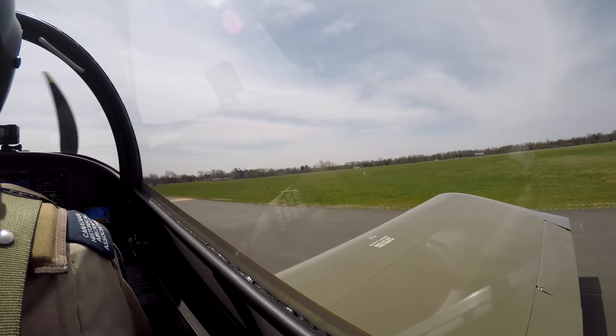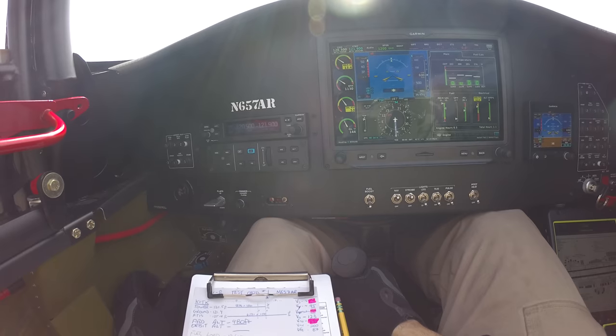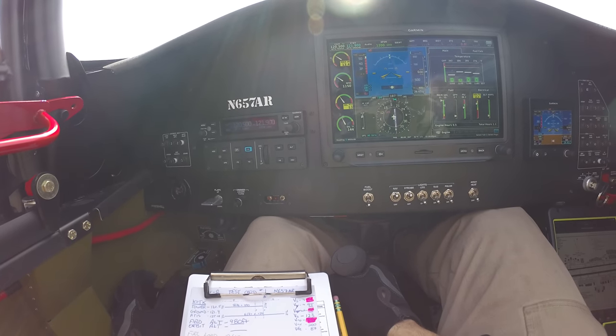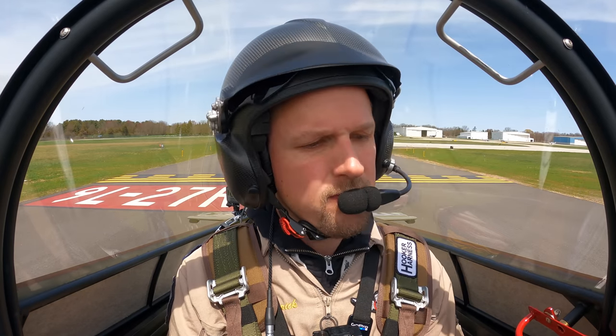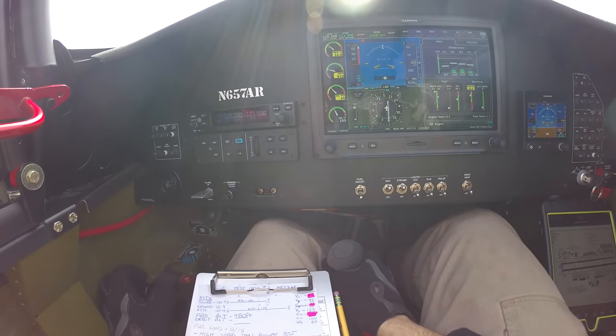It was beautiful weather today, which meant it was busy at the airport, which translated to longer than ideal ground operating — which you don't really want to do with a brand new engine. Experimental 657 Alpha Romeo, high-speed taxi on runway 9 or right is approved. Proceed onto the runway. 7 Alpha Romeo.